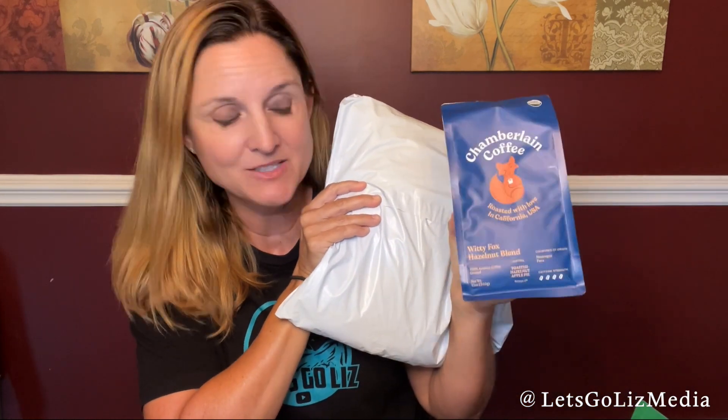First of all, here is my Careless Cat blend — I've already cracked this one open and had a cup this morning. I love this one; this is tied for first place in my favorite Emma Chamberlain coffees. It says it tastes like warm notes of toasted almonds, semi-sweet chocolate, butterscotch candy, and raisin. I don't totally agree, but it just tastes delicious. I highly recommend it.